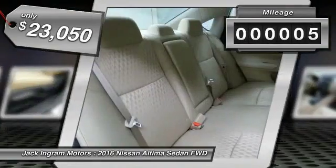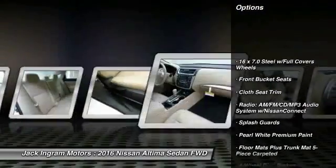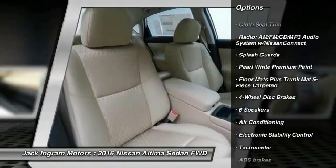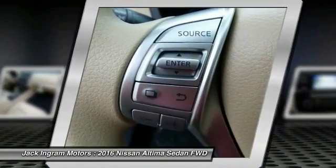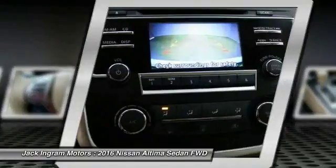This vehicle has less than 100 miles. Here are some of this vehicle's great options: traction control, dual airbags, power steering, air conditioning, front four-wheel disc brakes, center armrest, power windows, CD player, rear window defroster, trip computer.